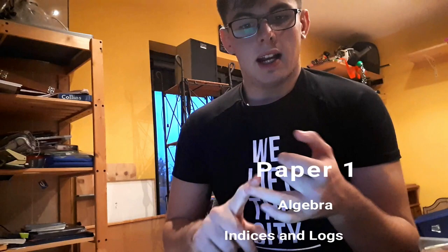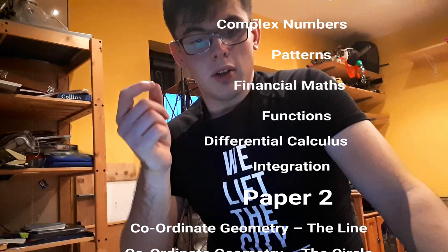certain topics come up in certain papers rather than a certain question coming up. I found a list of what questions come up in what paper, so I'll read them out and I'll put them up on the screen as well because obviously you won't be able to memorize them all. For paper one: algebra, indices and logs, complex numbers, patterns, financial maths, functions, differential calculus, integration, and proof by induction.